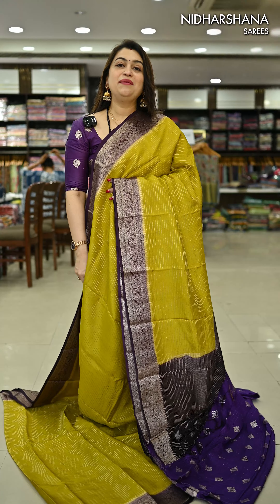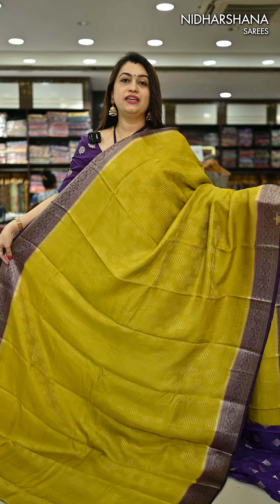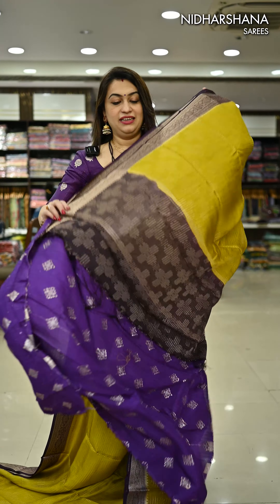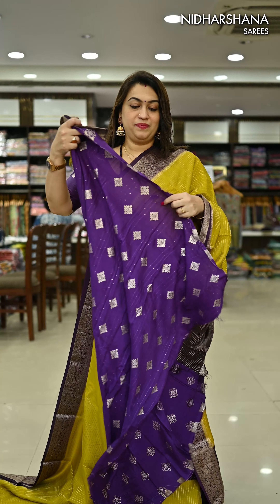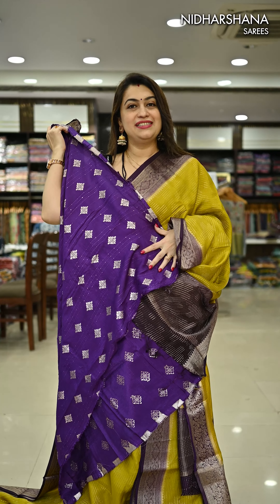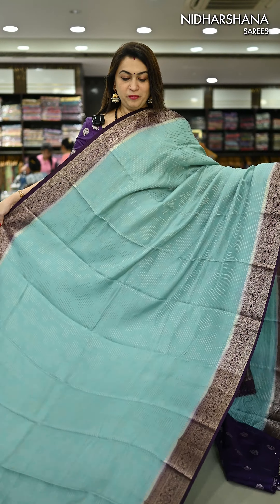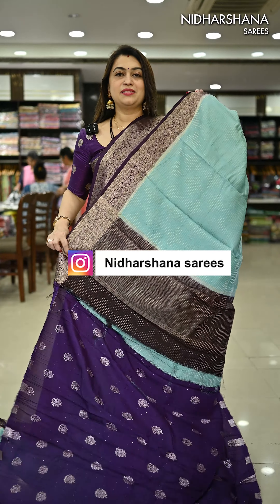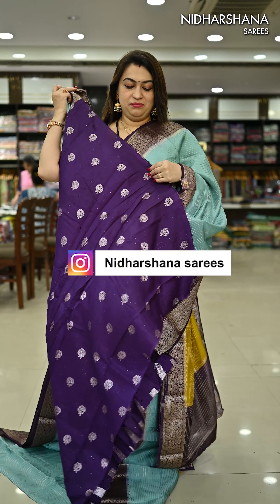The same color I'm draping but in a different design — a kind of mustard yellow with a purple color combination — and that's the pallu with a purple color blouse piece. There is also a beautiful pastel blue color with purple again, and that's the pallu with a matching blouse piece.